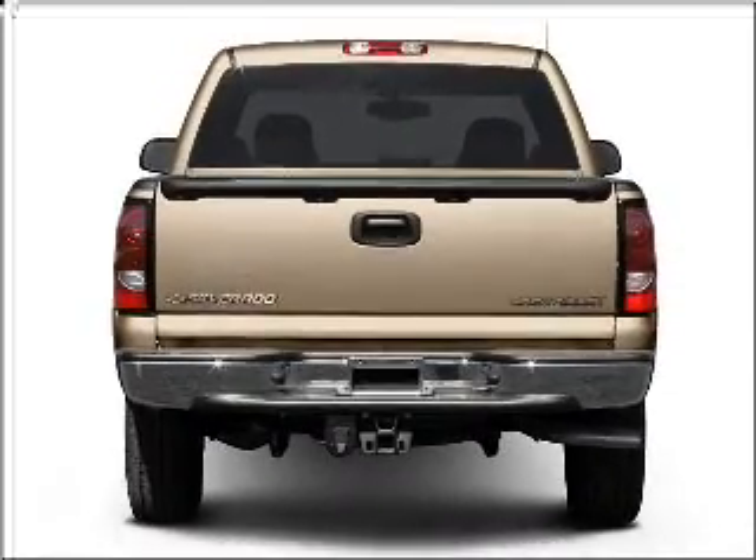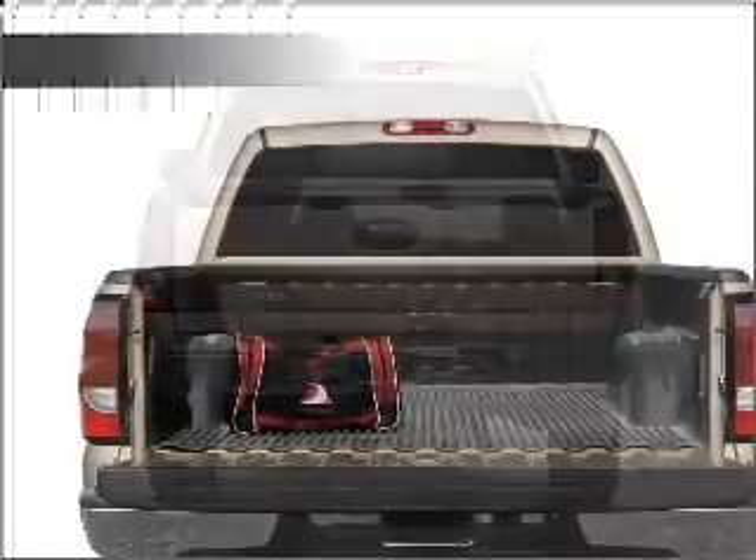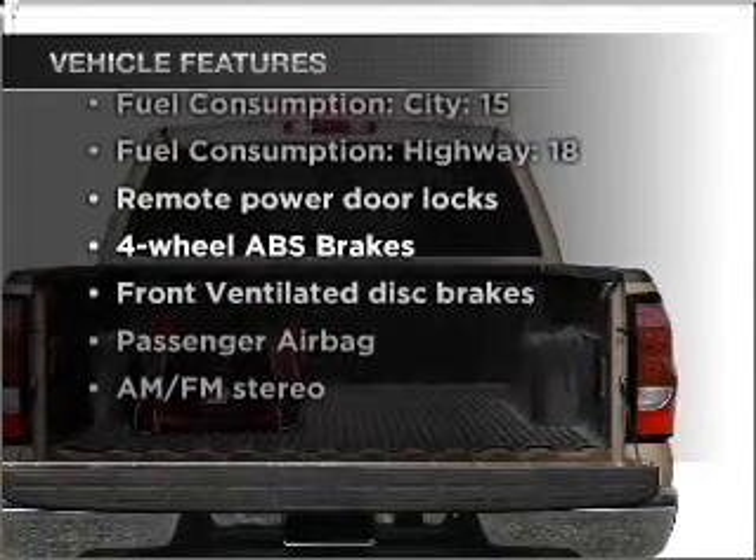Stand out from the crowd with premium wheels. Anti-lock brakes help you bring your vehicle to a safe stop. And with these notable features, you won't want to miss out on the opportunity to own this amazing vehicle.